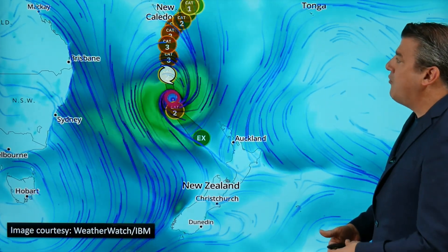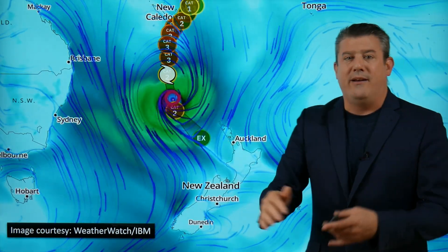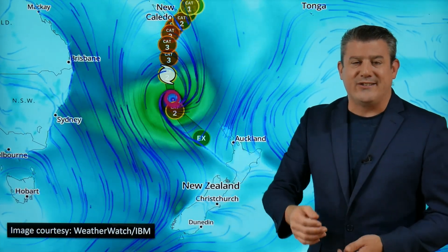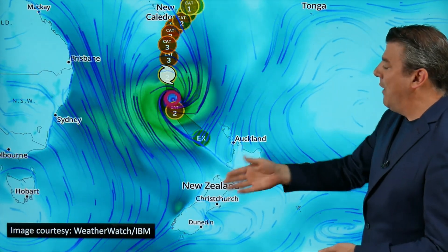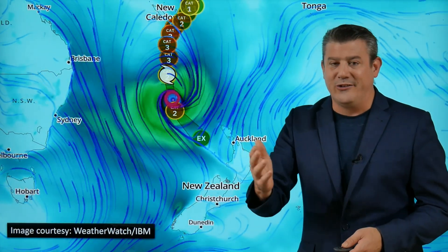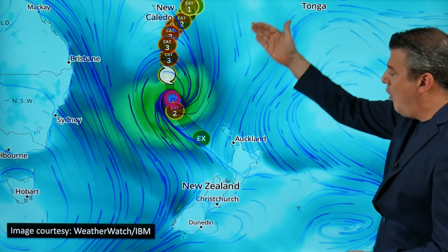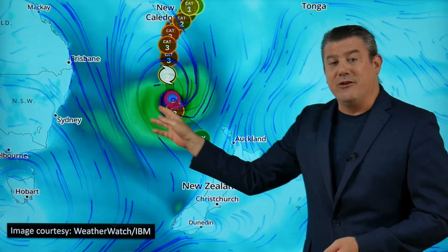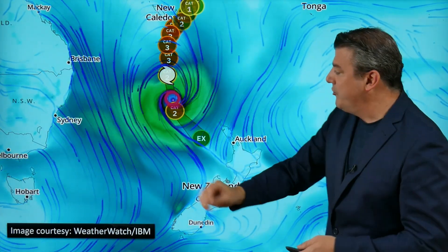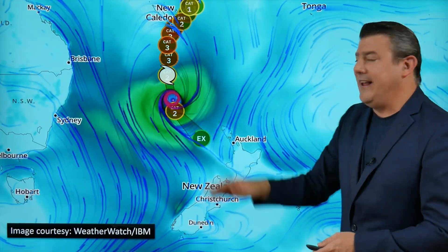Here's how it looks on the tracking map - you can certainly see it curves around at category two strength, but once it loses that tropical status it loses the categories as well. So it comes in as an ex-storm or ex-tropical storm, but it's still a storm. This comes in and you've got the tropical northerlies ahead of it, but the middle part has lost the tropical portion. You can see that cold southerly coming in - there's a big southerly flow feeding into it, and that's part of the reason the system is changing.